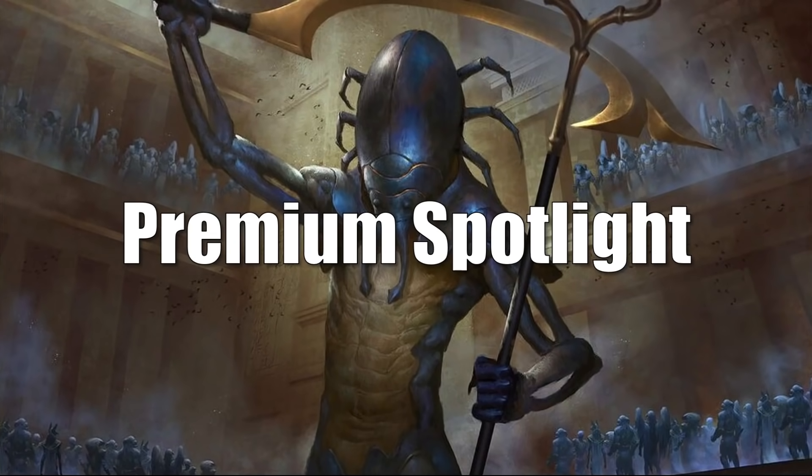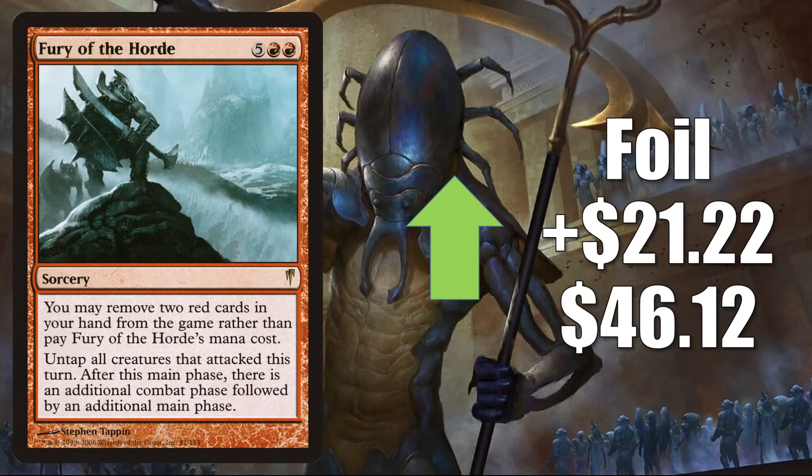That takes us to the Premium Spotlight. I'd like to narrow this down to cards moving because of gameplay or some news. This time I chose five premium cards. Remember, in the premium market there is still manipulation happening, so be careful. Prices in this section are similar to what you'd see on a price tracking website, but if true sales are not lining up with that price I'll let you know. Fury of the Horde, the foil copy from Coldsnap, is up $21.22 in theory to $46.12. I have not seen any copies sell since the non-foil spiked — the previous sale was about $14, but sellers have been increasing their prices. We'll have to see what happens long term, but I do know it'll sell for more than $14.